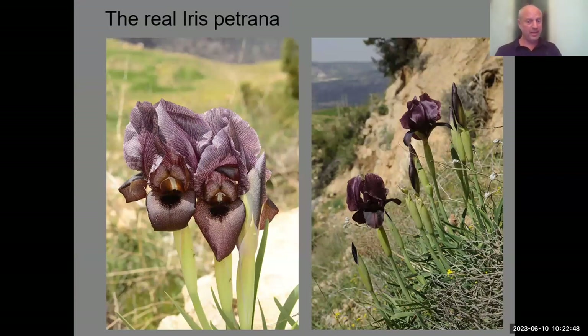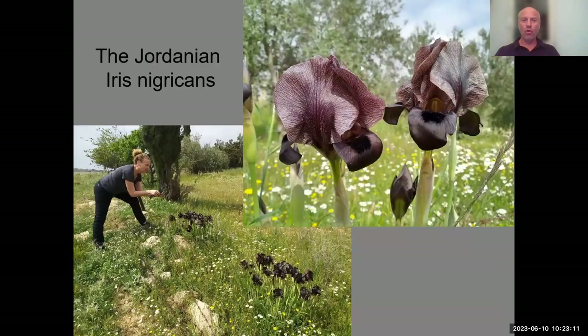What Yuval Sapir found in his research is that the evolution has nothing to do with flower color. We used to lump together the dark ones, the dotted ones, and the bright ones, but genetically they are not sorted in this order. As you go north in Jordan, you find Iris nigricans — the black iris — though it's not always very black.